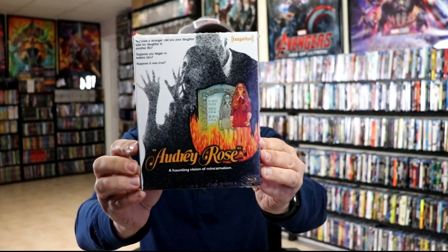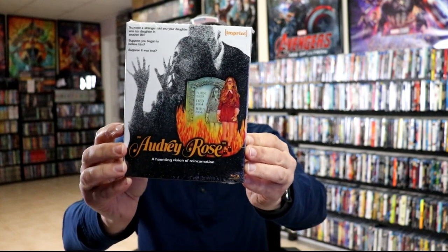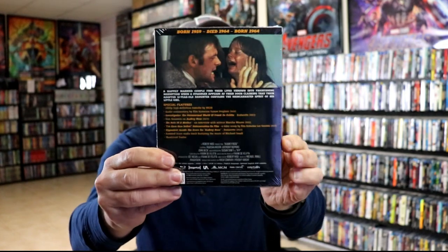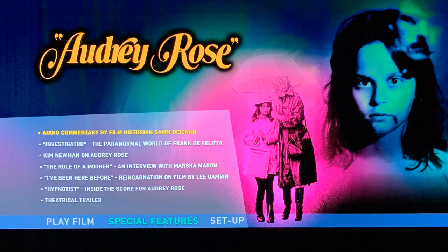Definitely looking forward to checking that one out. Another title released with this particular March line is Audrey Rose. I have heard about this title before but have never seen it — definitely looking forward to checking it out. Here's an image of all of the special features and an image of the menu screens.